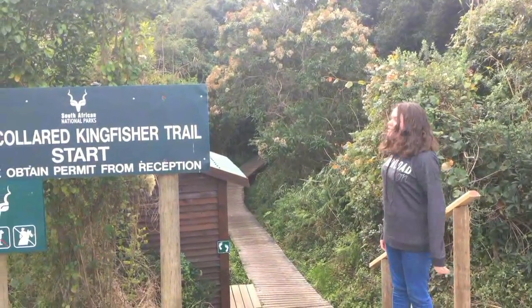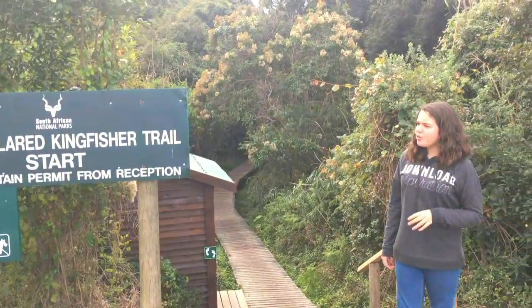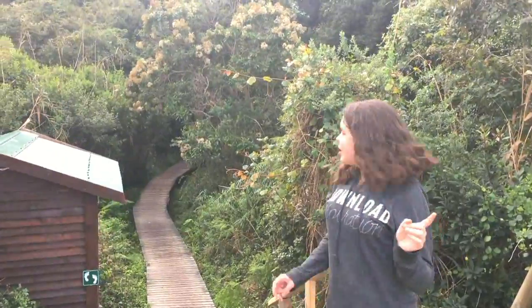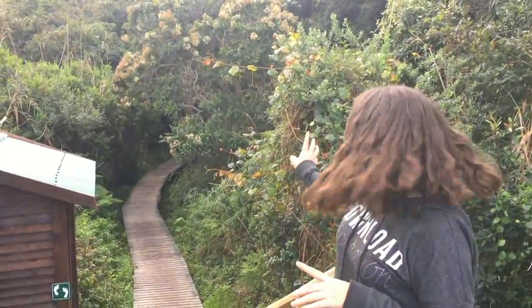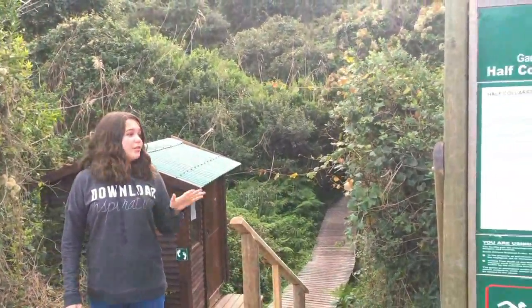We're still here in Wilderness and now we're here at the Kingfisher Trail. It's a 4.5 kilometer walk and it's really very beautiful. It leads to a waterfall. But it's a very beautiful trail. And if you are here in South Africa, Western Cape, you should really come try this — it's very fun. Me and my family have done this. We love going on adventures.